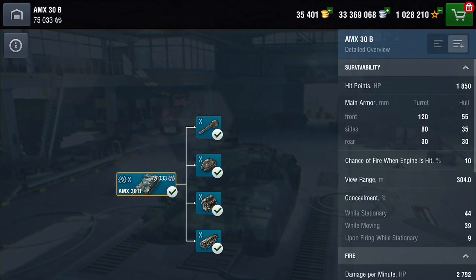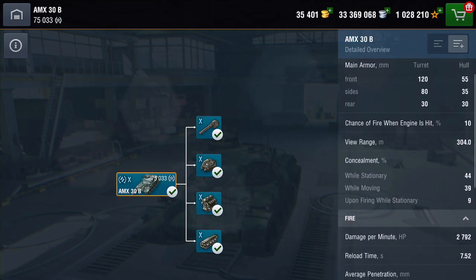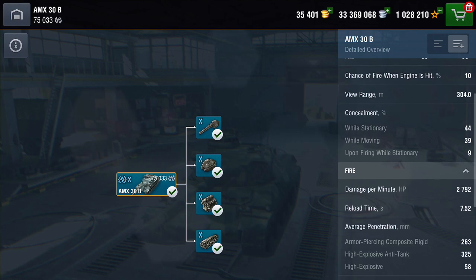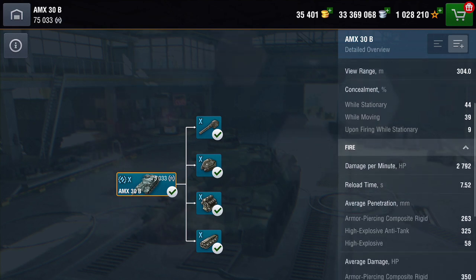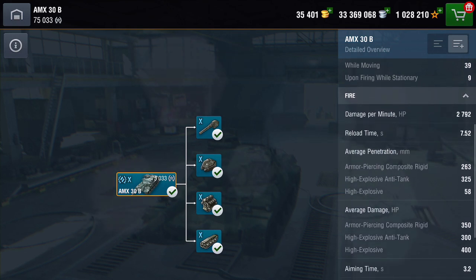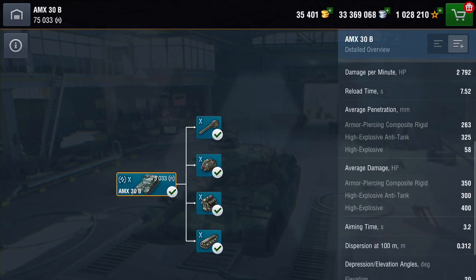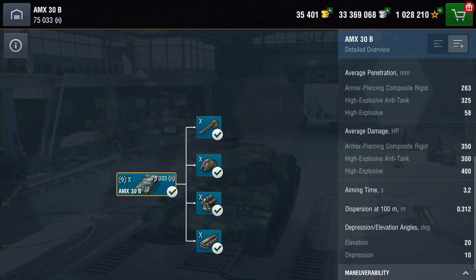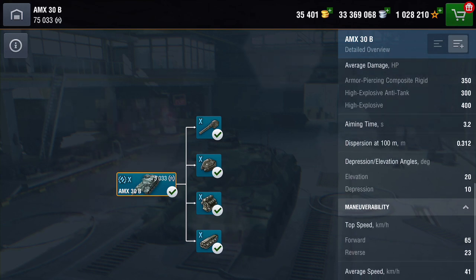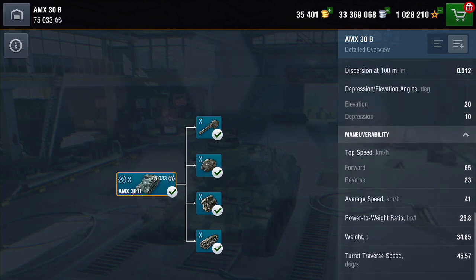The speed is the same as the Leo 1, and the rotation - how quickly it turns - is fantastic. Hit points: 1850. The armor, as you can see, the turret is 120mm on the front and 55mm on the hull, so it's not exactly thick. View range is 300 meters which is really good. Camo not that great. DPM is 2792, reload time just shy of 8 seconds. Penetration: APCR is 263mm, HEAT is 325, and HE is 58 damage. You're looking at getting 350 high rolls on your APCR, 300 on your HEAT, and 400 on your HE.